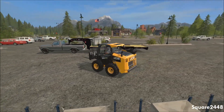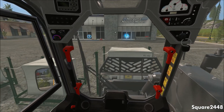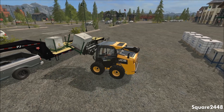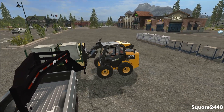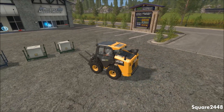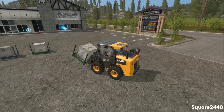The JCB skid steer was in FS15 as a DLC and now it's in this game, which is awesome. This is the first time we are using it in 17. I decided to use the wheeled one because the tracks are mainly for off-road and not really for pavement, and I really don't want to damage the tracks. We will also be using the tie-down straps, which is a very cool feature that this trailer has.